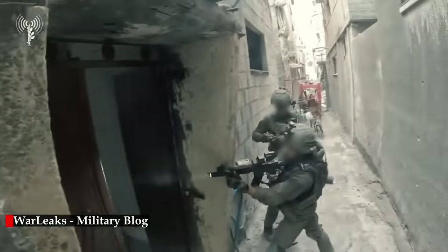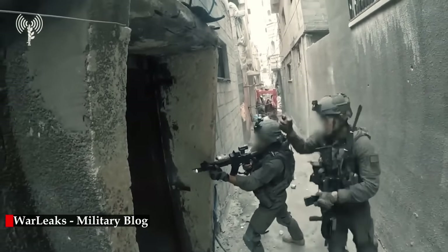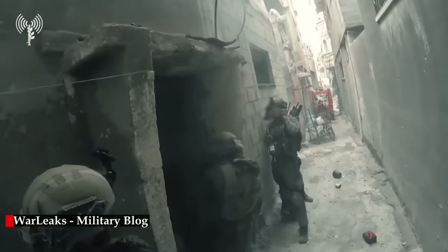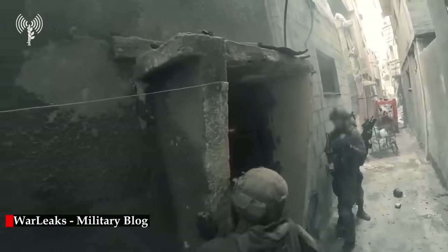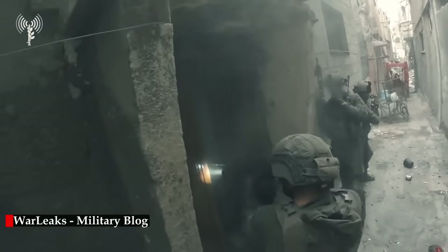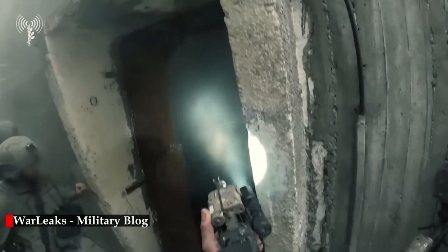During further operations in the Jabalia neighborhood, fighters of the Israeli Yalam unit received information about the presence of more Hamas fighters in the area and their preparations to attack and ambush IDF forces. In response, the IDF soldiers conducted targeted raids within the area and identified suspicious movements in one of the buildings, leading to a close-range engagement and the subsequent raid of the building. The IDF forces documented the fighting on helmet cameras.